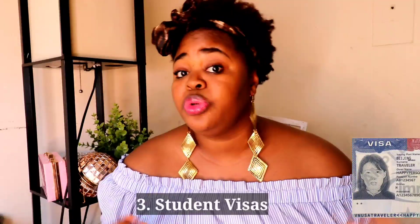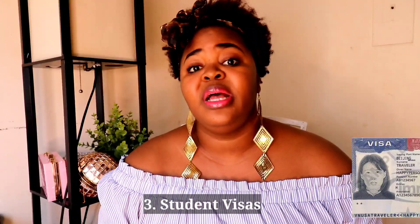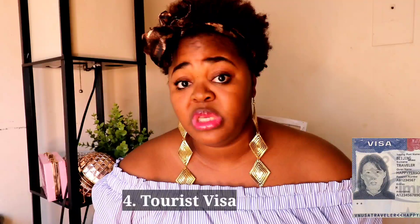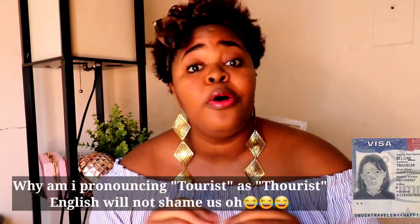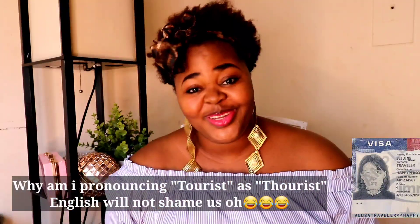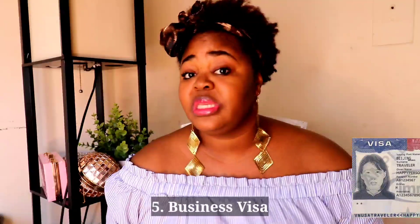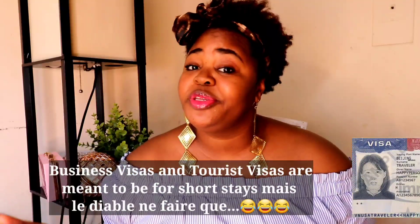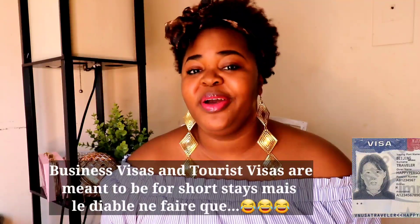The third way is through student visas — a lot of youths are using this. You can find your school online, apply, and all that. The next way is through a tourist visa, and another one is a business visa if you just want to come here for business. Now that I've introduced the topics, I'm going to break them down one after the other — stay tuned.